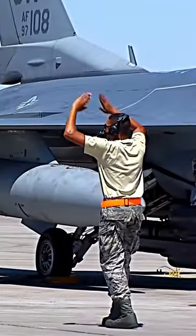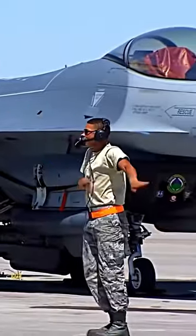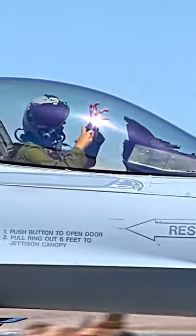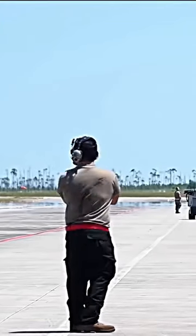Once the fighter pilot is in the cockpit, the most important aspect of pre- and post-flight ground communication is done through hand signals. Hand signals are used for launching, recovering, securing, and general Navy flight safety during land and aircraft carrier operations.